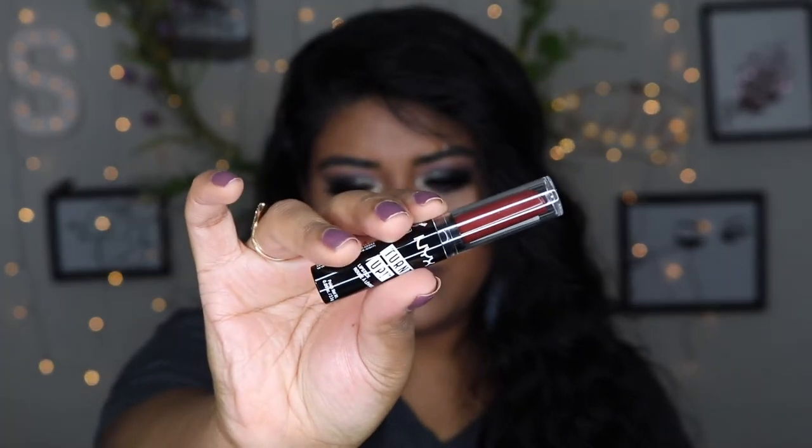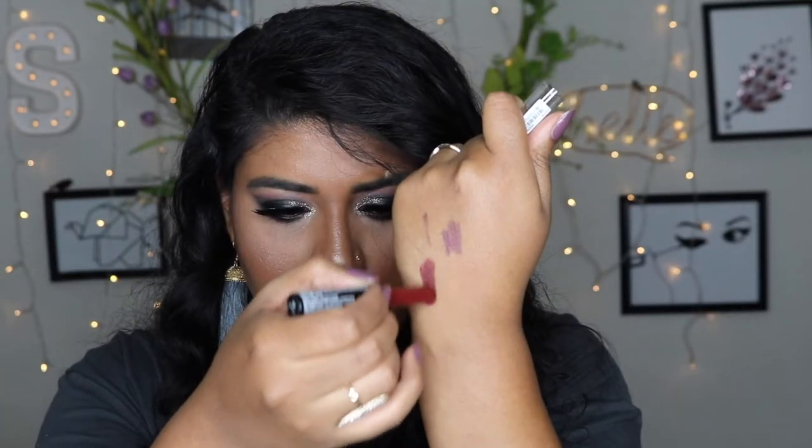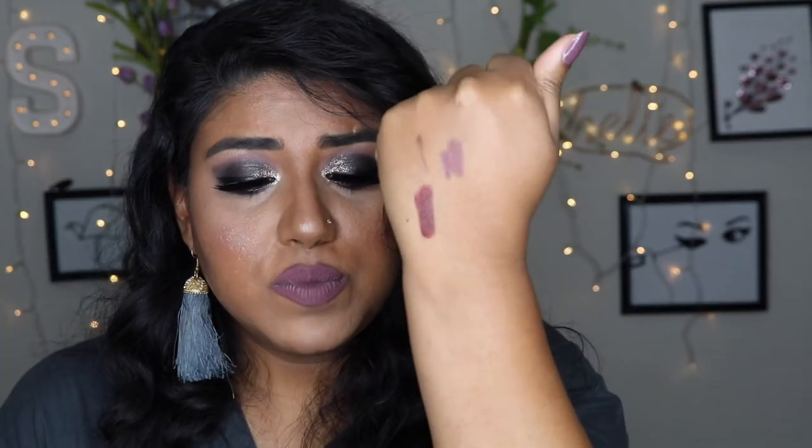The next item I see is this turned up NYX lipstick and it's in the color Feline. It is quite a nice red and it glides on really smooth onto my hand. I love NYX lipstick in general — they usually do a really good job with their lipsticks. It's a good color for fall and for Christmas, so that would be nice to use for a Christmas look.